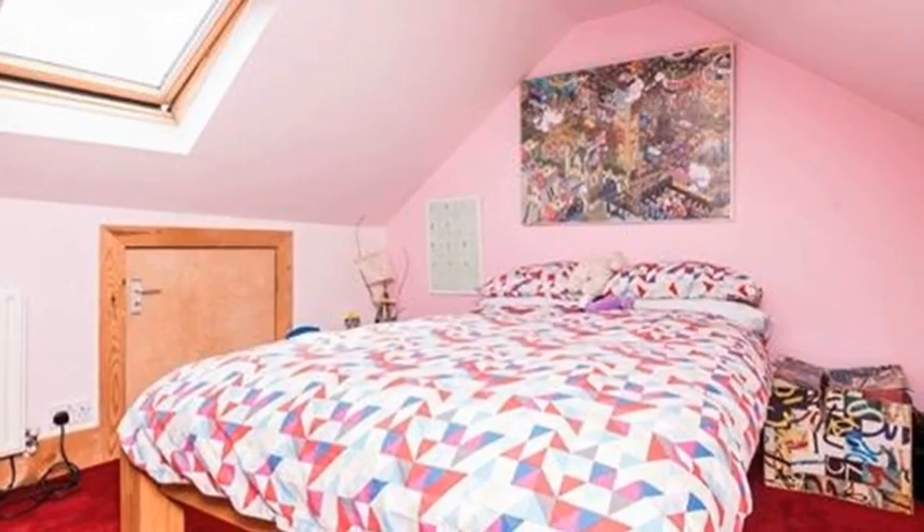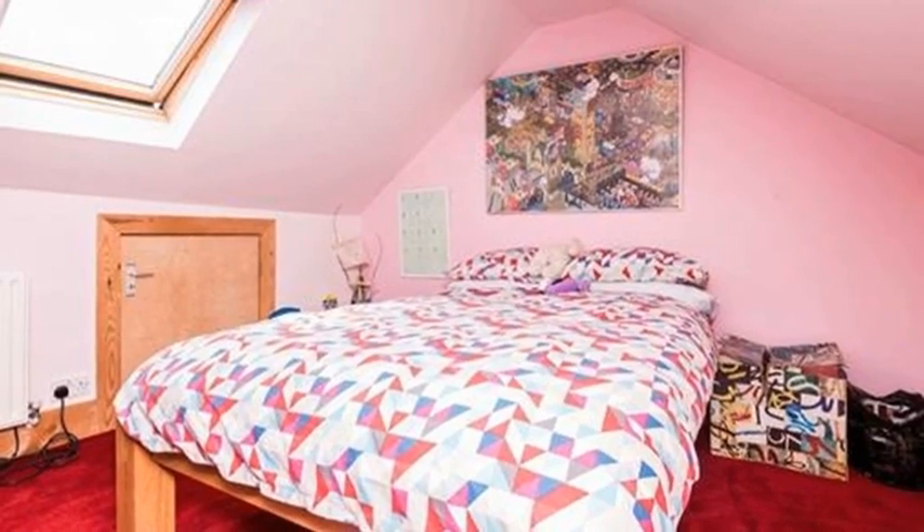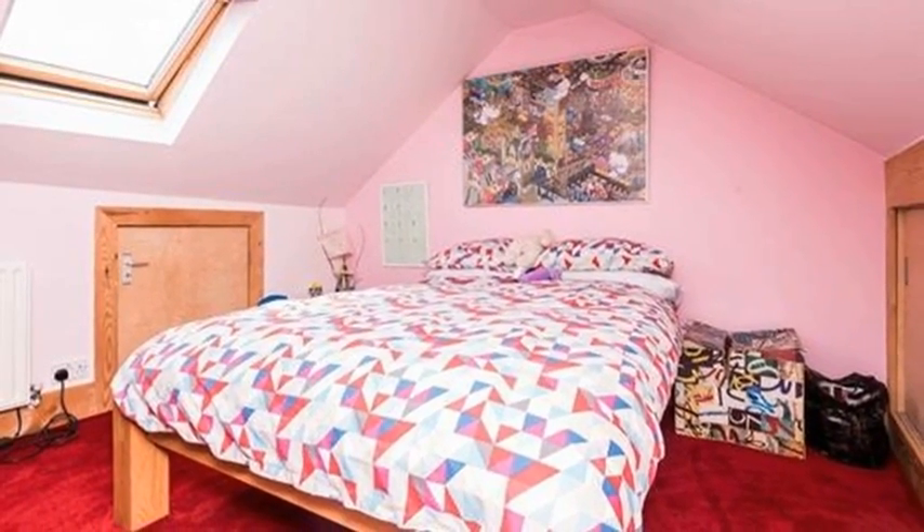The fourth bedroom is up in the eaves with plenty of headroom, clever storage and fantastic views at the front and back of this thriving coastal city.